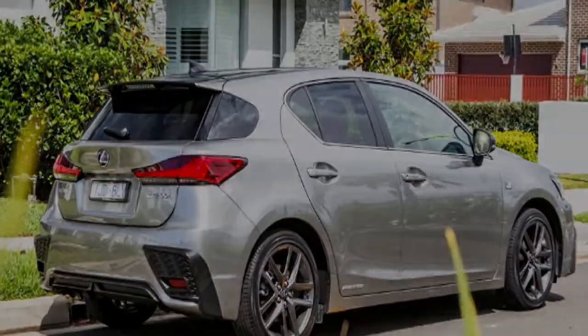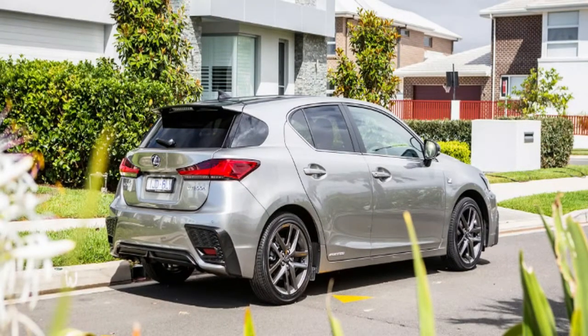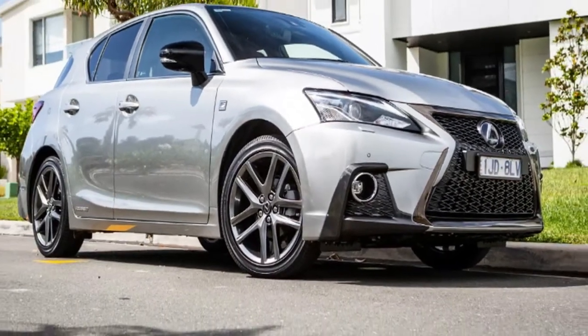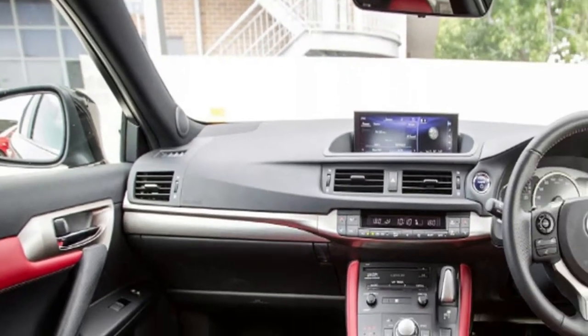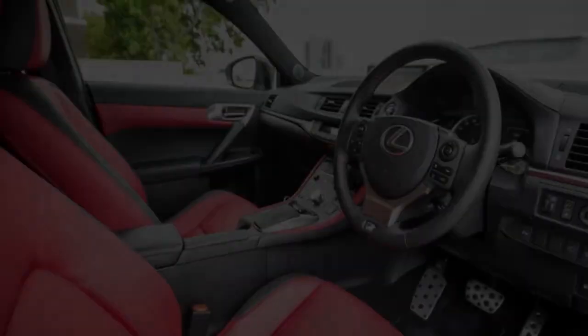It's been seven years since the Lexus CT200h debuted, yet a hybrid-powered luxury hatchback remains a rare concept. In that time, Audi's A3 e-tron plug-in hybrid disappeared almost as quickly as it arrived, while BMW's only five-door nod to the environment is the i3 electric car. Seven years is typically when products get that next-generation model itch, though what we have here is yet another mild update for the Toyota Prius-based Lexus CT200h.